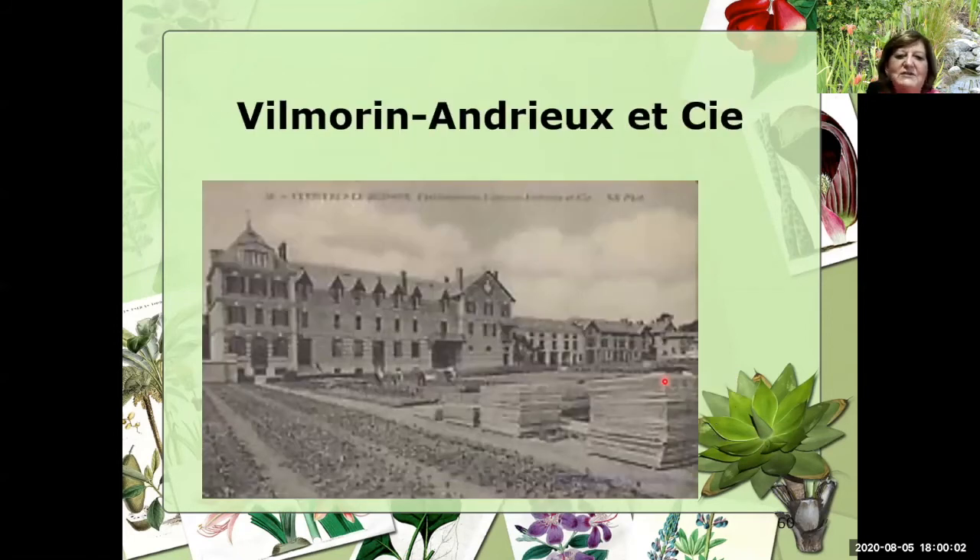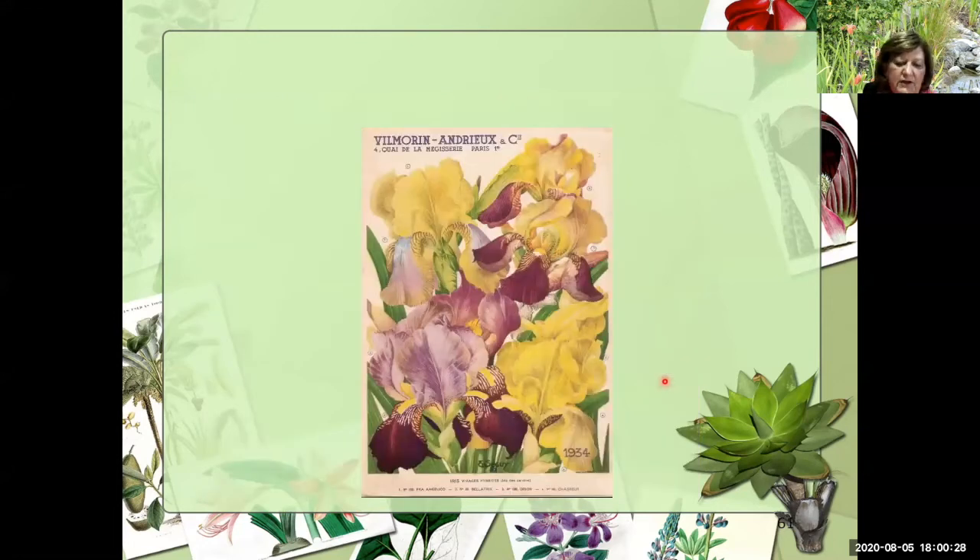I show this slide every time I do a program because I think it's funny. I don't know what your garden centers look like where you live, but I can tell you in Dallas we don't have any that look like this — but this was the Bill Morin Gardens. I would love to have just been there to see that garden; I think it's absolutely beautiful. This is a picture of their 1934 catalog, and you can see the delicate artist work that goes on to make these catalogs.